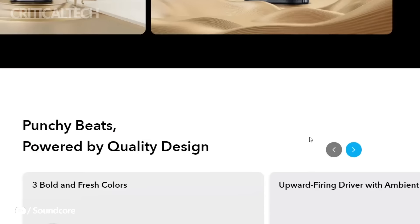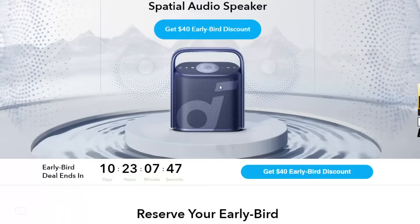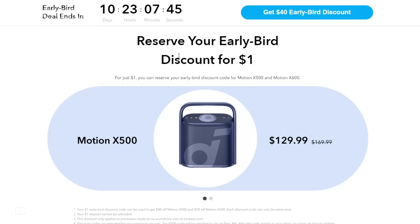To pre-order the Anker Soundcore Motion X500, simply head to the official Soundcore website. To secure your place in the queue, a mere $1 deposit is required. This initial deposit grants you access to an exclusive early bird discount, bringing the price of the Motion X500 down to just $129. This remarkable discount is available only until November 8, so act swiftly to take advantage of this limited-time offer.